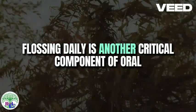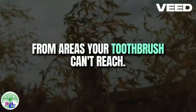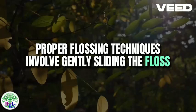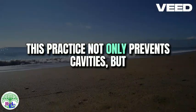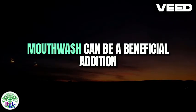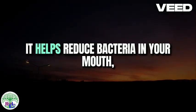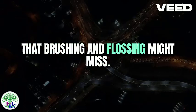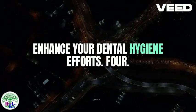Flossing daily is another critical component of oral hygiene that helps remove food particles and plaque from areas your toothbrush can't reach. Proper flossing technique involves gently sliding the floss between your teeth and along the gum line. This practice not only prevents cavities but also reduces the risk of gum disease. Mouthwash can be a beneficial addition to your oral care routine — it helps reduce bacteria in your mouth, freshens your breath, and can reach areas that brushing and flossing might miss. Choose an antibacterial mouthwash to enhance your dental hygiene efforts.